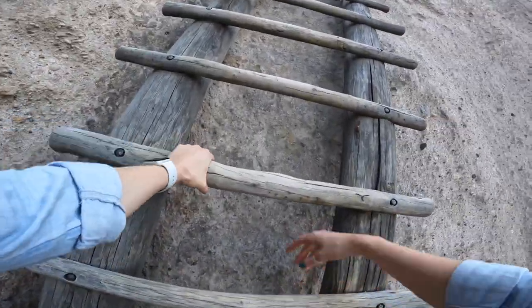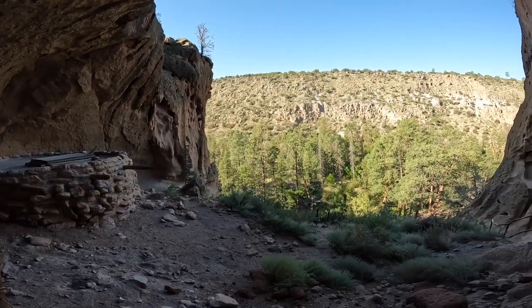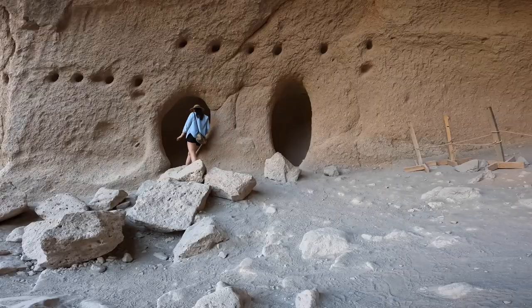Climbing the ladders and walking the narrow carved path is worth it for the view from the Alcove House. A reconstructed structure shows how this area might have been used in the past, though archaeologists aren't totally sure why it was used. The Alcove House climb is awesome. If you're afraid of heights, it might not be for you. I'm not afraid of heights, but it turns out I might be a little bit afraid of ladders. I was still able to do it, but I would just make sure you can do the first ladder before you go all the way to the top.